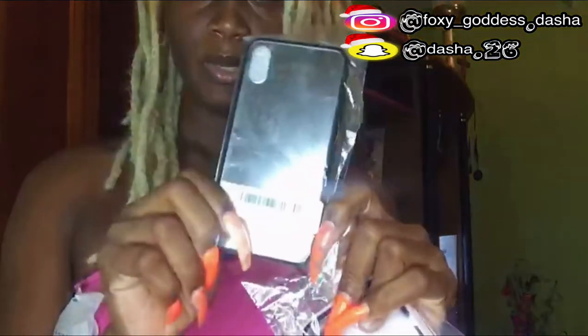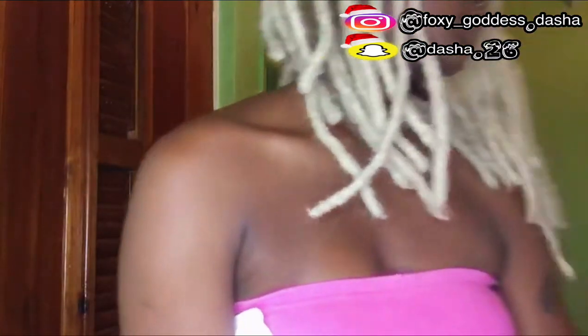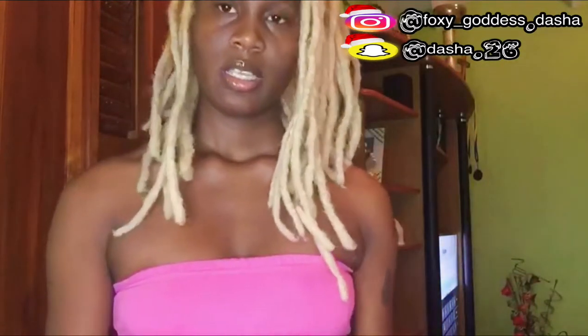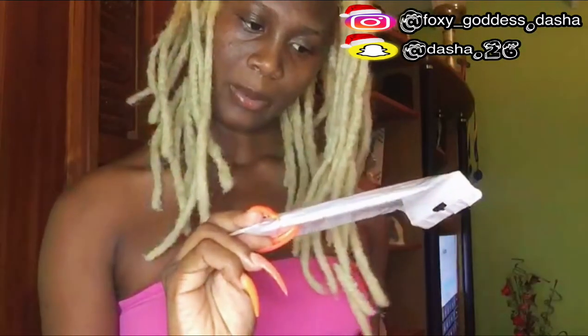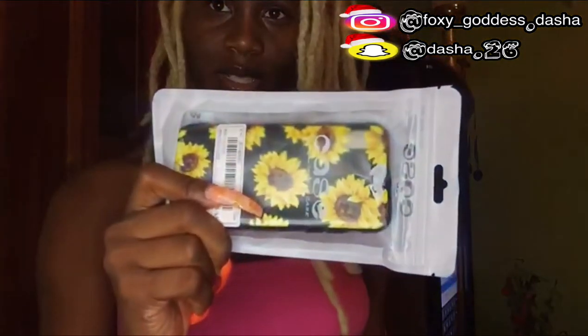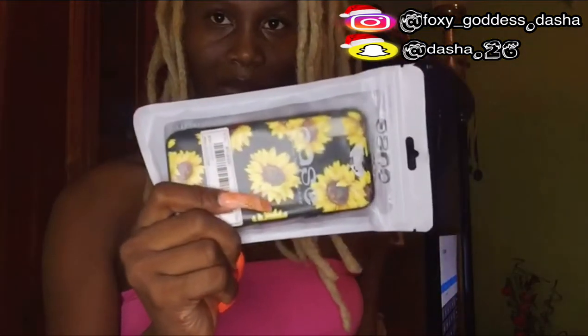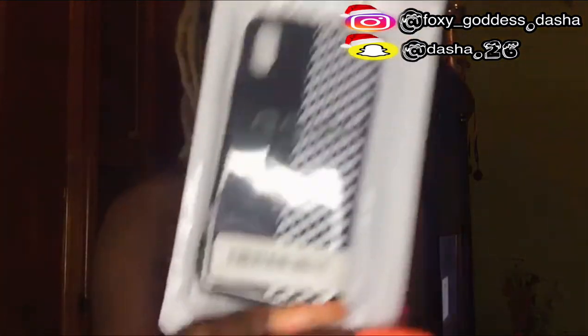This one is like a mirror case. This one is like a camera case — like the back of a camera type of thing. It's cute. This one is like a sunflower case, so as you can see it has sunflowers all over it. This is one of my pieces I really find really cute.